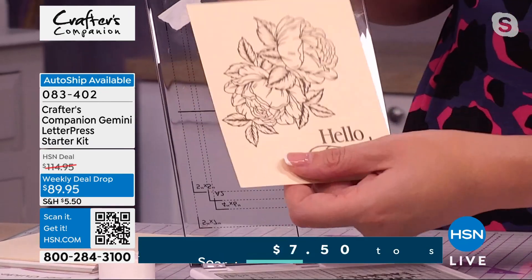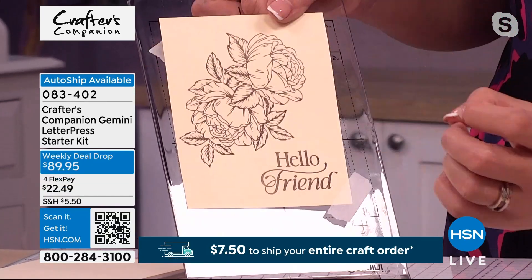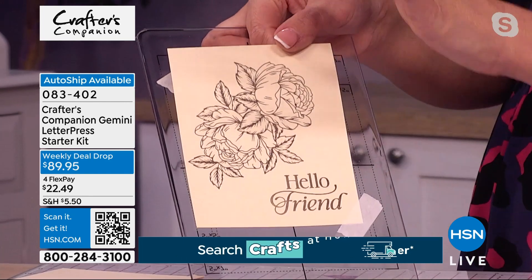Just absolute perfection, ready for you to go and do whatever you want. You can watercolour that now, you can spritz it. Wait till you see those colour creations powders and what we can do. It's fabulous.